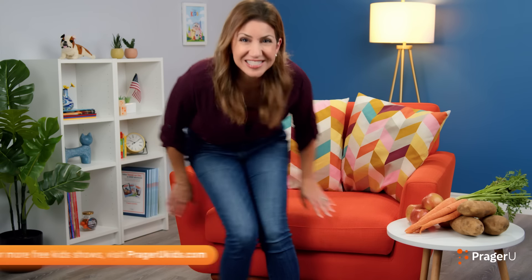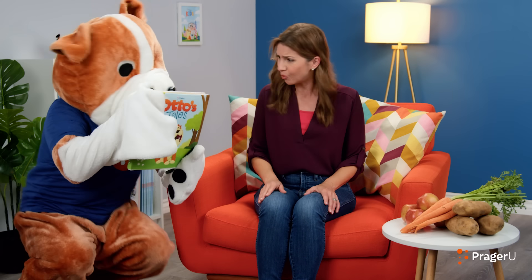Welcome to Otto's Tales. I'm Jill. Did you set this up for me? Well, it's really nice. You know, I always get hungry when it's time to read a story. I wonder... Otto!